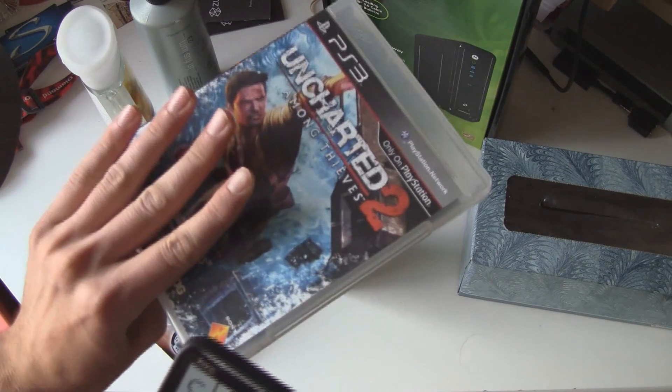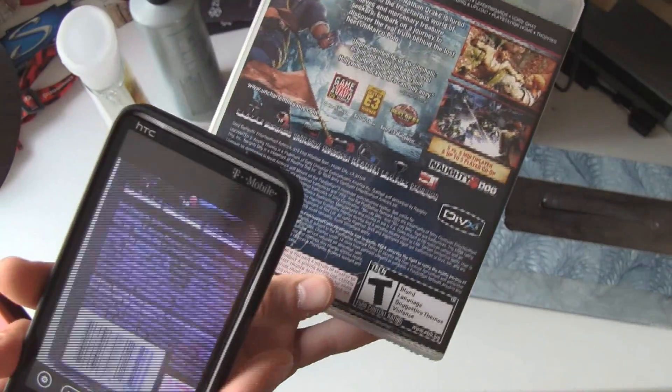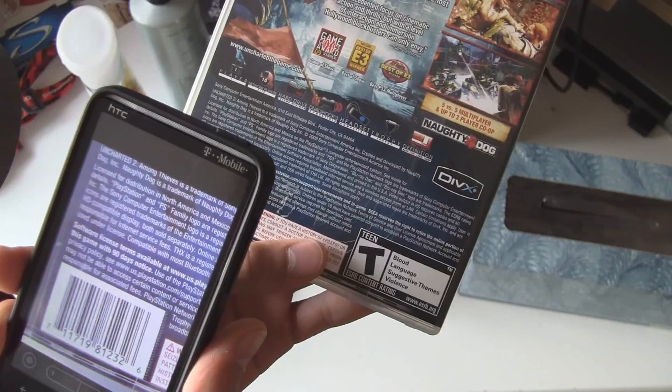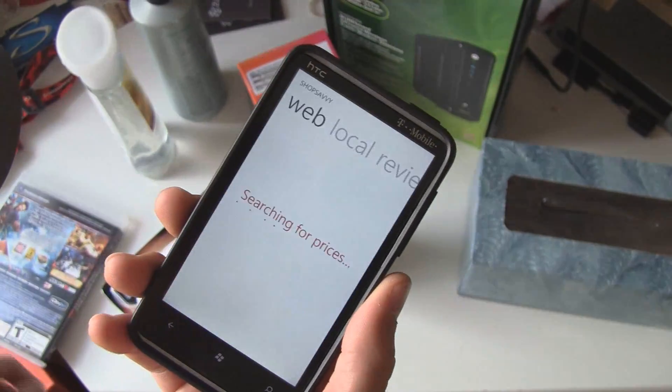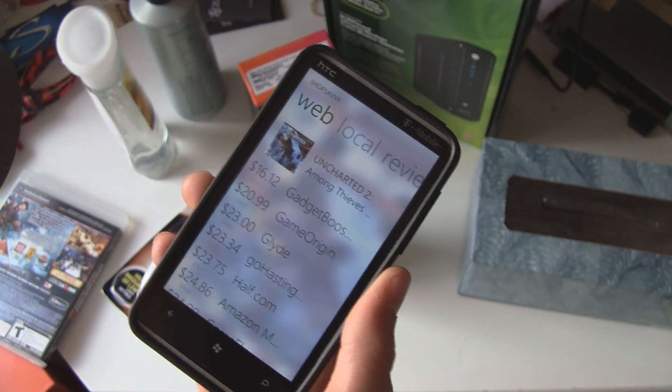Video game and DVD titles, and a bunch of other things.